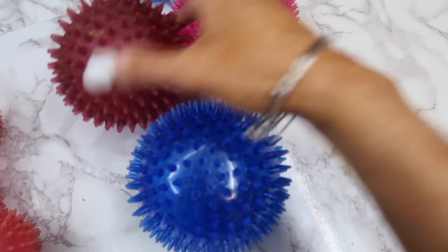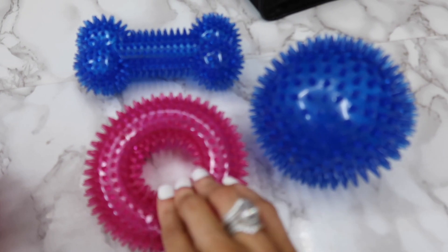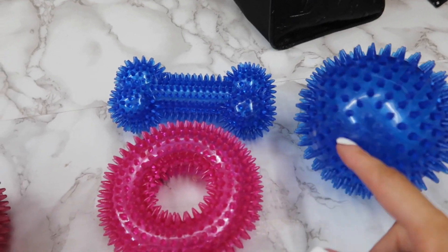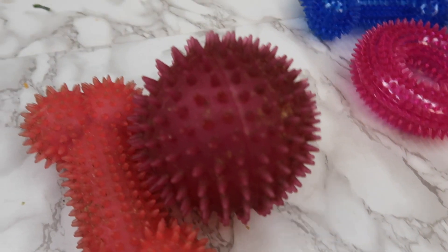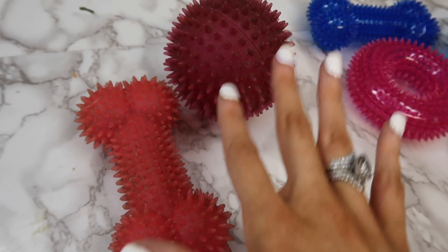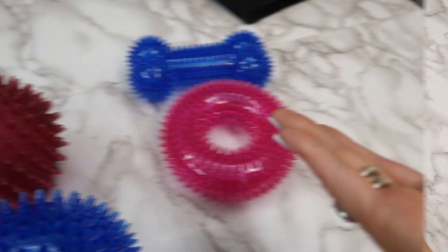Dollar Tree also had squeaky dog toys that are really good quality — all squeakers. I normally buy these at PetSmart for $5 to $10 each, but these are the exact same quality for just a dollar. I also have some older slow-feeder bowls from PetSmart that I used when Aria was a puppy to slow down her eating — those were $5 and up, same quality as the Dollar Tree ones.